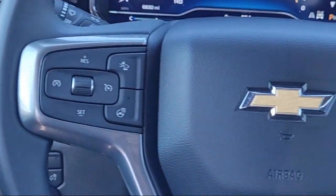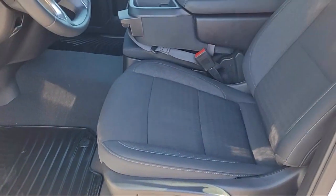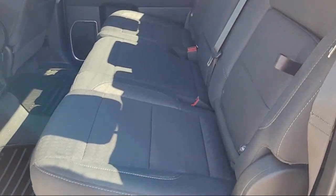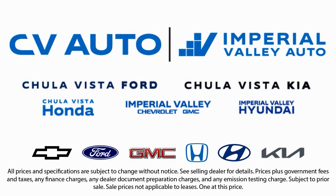Here at Imperial Valley Chevrolet GMC, your car buying experience is our top priority. As a family-owned dealership, we're committed to providing you with exceptional service. We take pride in our fully bilingual staff, ensuring that every customer feels comfortable and understood.